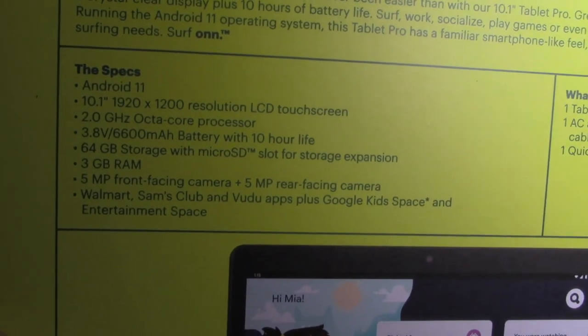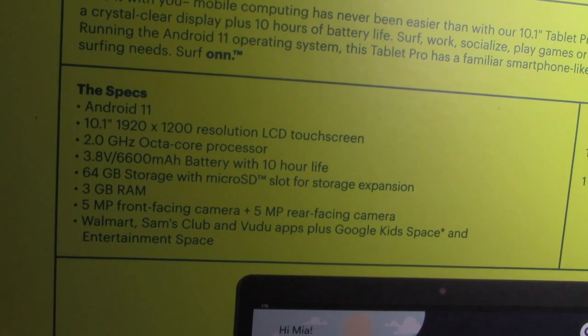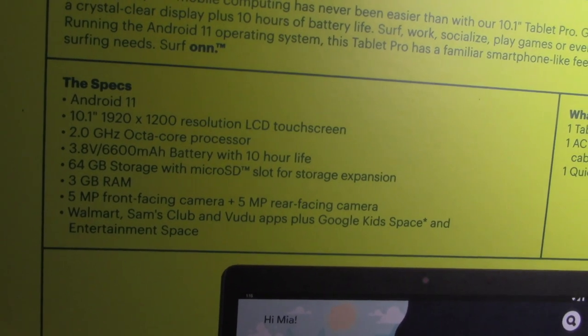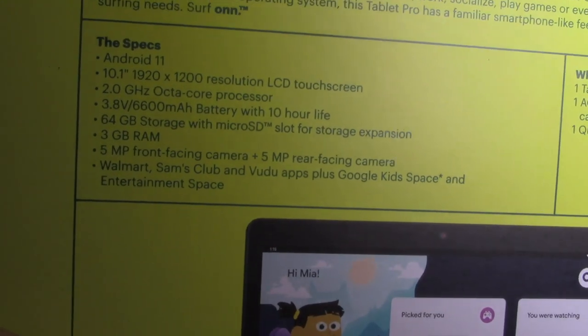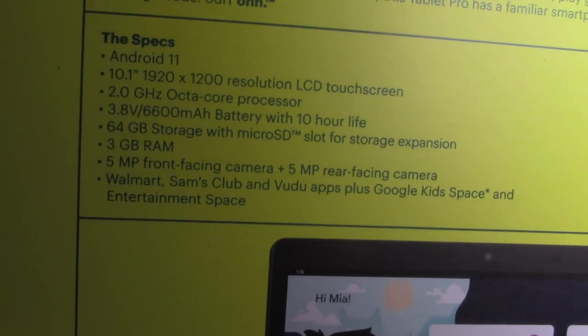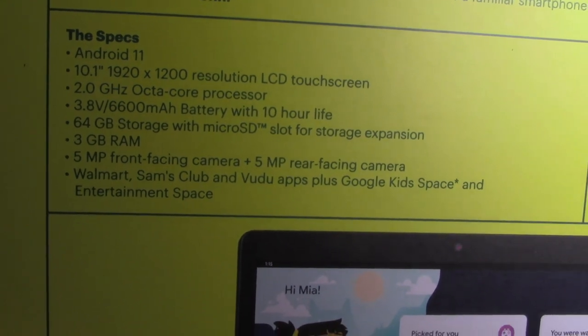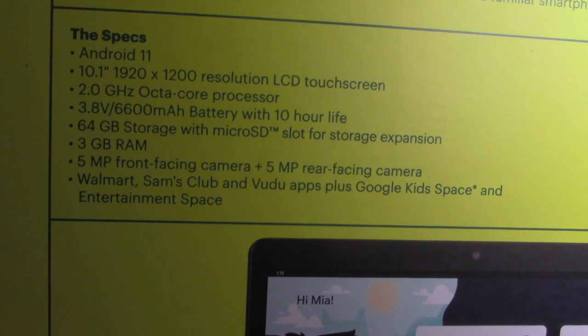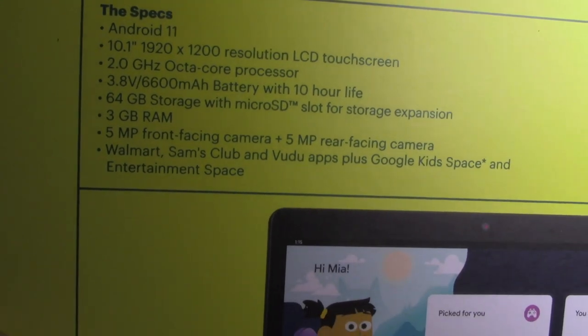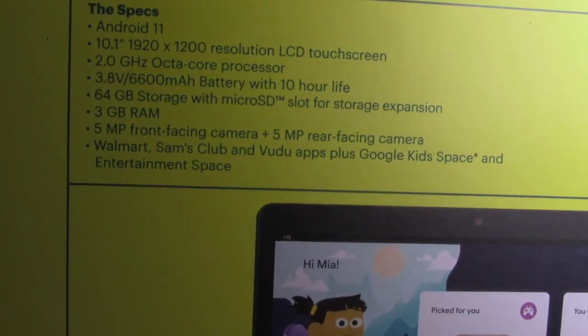Android 11 in there. 1920 by 1200 resolution touch screen. 6600 mAh battery with 10-hour life. Micro SD slot for storage. And 5 megapixel cameras in the front and rear.